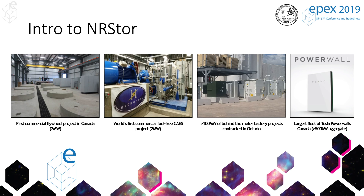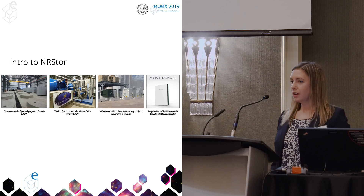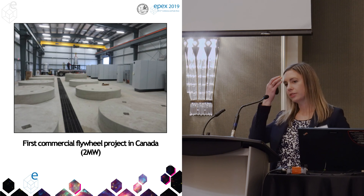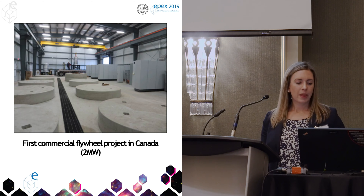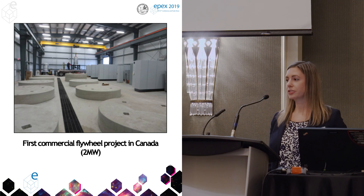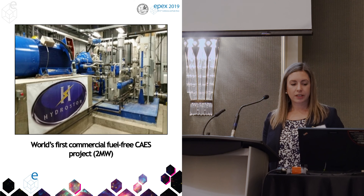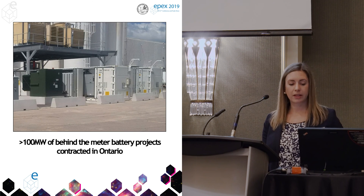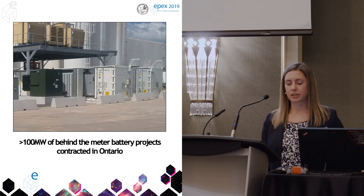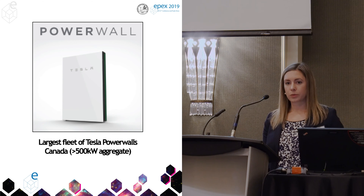I'll talk just a little bit about the different energy storage projects that we have. We're actually a technology-agnostic company — we don't do just compressed air. We have a wide portfolio of energy storage projects. We have our first commercial flywheel project in Canada, which is just down the street in Minto, in Harrison, Ontario. It's a two-megawatt project that's been operating since 2014, doing a really amazing job performing regulation services for the grid. We've also got our fuel-free compressed air project, which is what this presentation is about. We've got a ton of behind-the-meter battery projects — we do build lithium-ion batteries, mostly for large commercial industrial customers. And we have the largest fleet of Tesla Powerwalls in Canada — we're the distributor for the Tesla Powerwall.